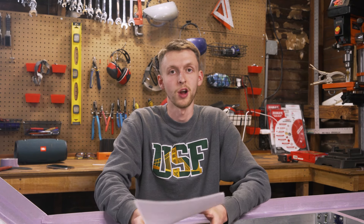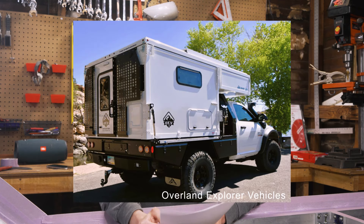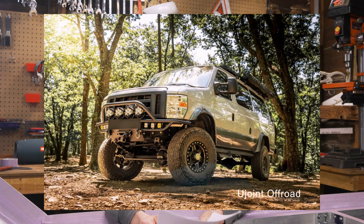We considered a lot of different vehicles and in the end landed on a few different options: a Jeep Gladiator, a full-size truck camper, and an E350 van.